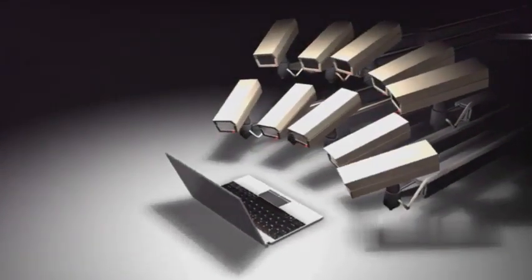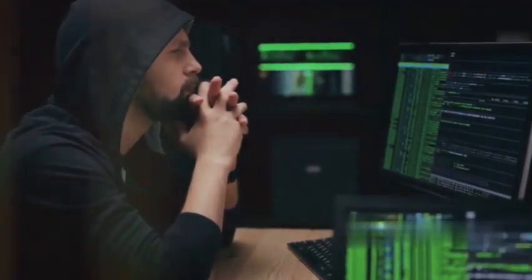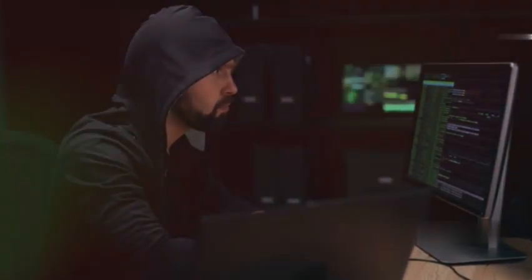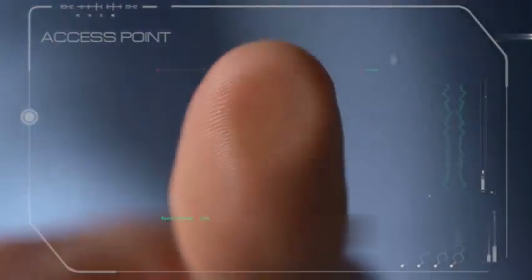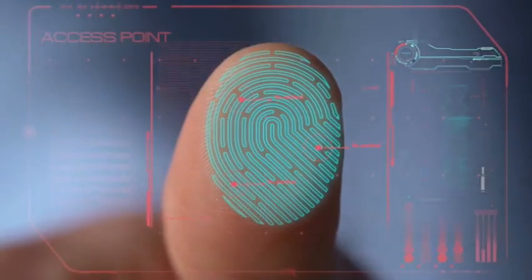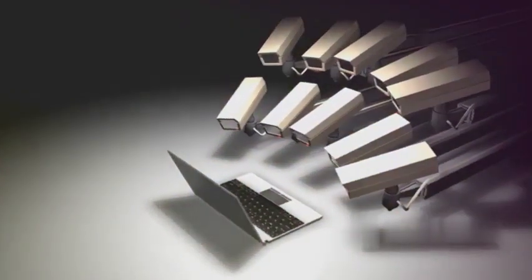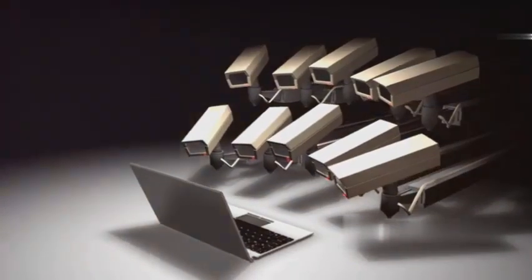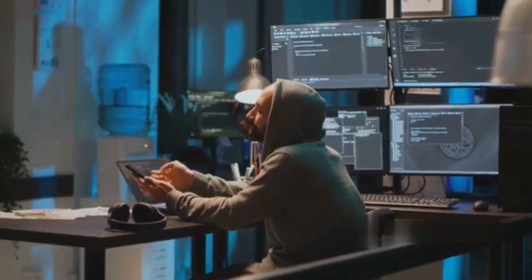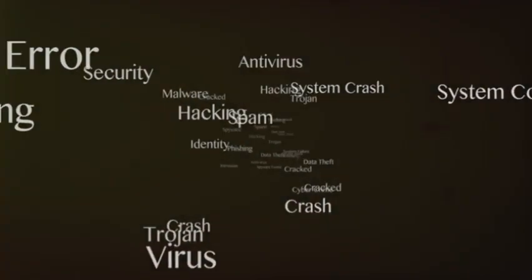At number eight we have buffer overflow exploitation — a classic, tried and true hacking technique. It's like stuffing too much food into a container until it spills over and makes a mess. The container is a buffer, a temporary storage area in memory, and the food is data — more data than the buffer can handle. When a buffer overflows, it can overwrite adjacent memory locations, potentially corrupting data, crashing the program, or even allowing an attacker to execute arbitrary code. Think of it like a water pipe bursting and flooding the surrounding area.